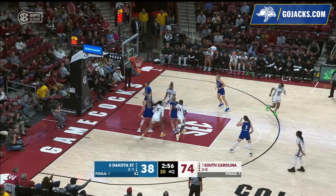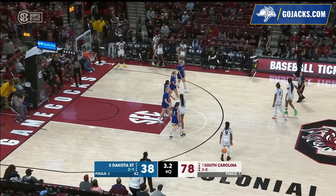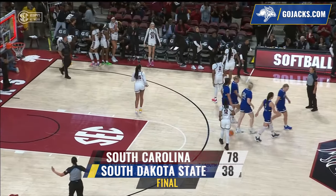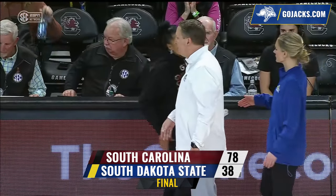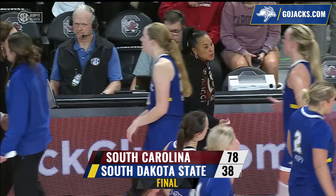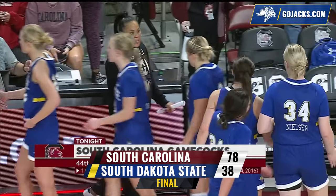Number two — that's going to be Watkins. The handoff, a long bucket for two. A valiant effort at the beginning, but the number one team in the country comes away with a good victory. Your final score in Columbia, South Carolina at Colonial Life Arena: South Carolina 78, South Dakota State 38.